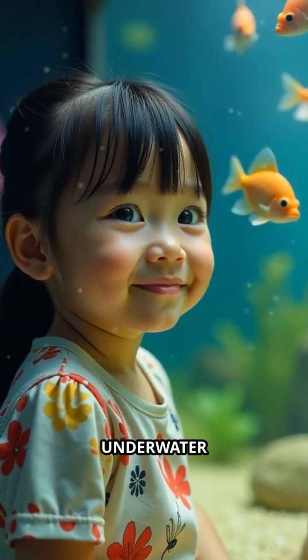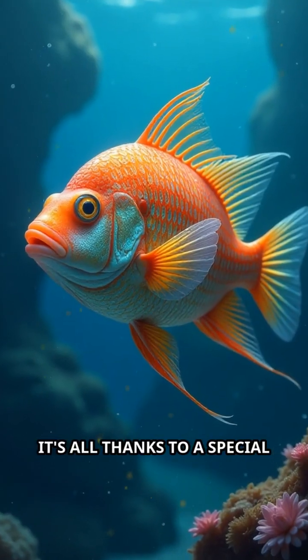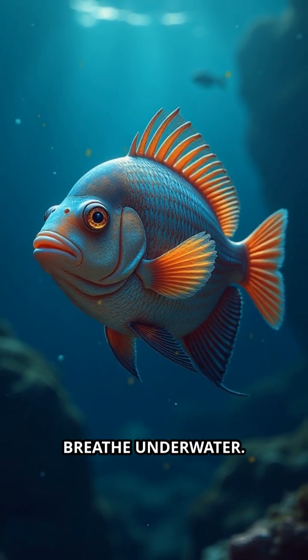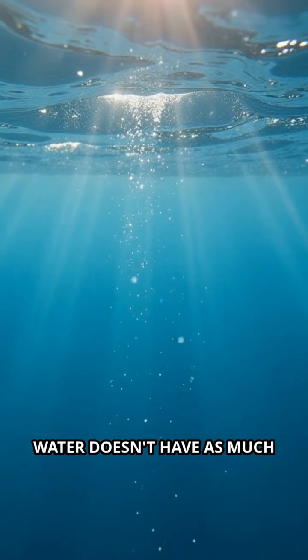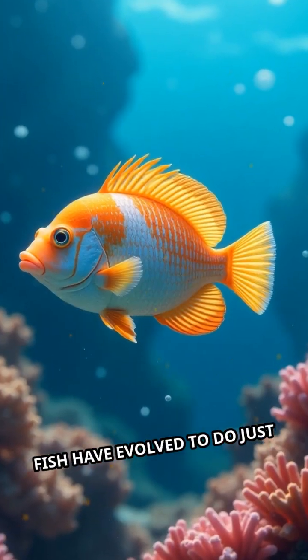Have you ever wondered how fish manage to breathe underwater while we humans need air to breathe? It's all thanks to a special feature called gills. Imagine you're trying to breathe underwater — you'd need a way to extract oxygen from water, because water doesn't have as much oxygen as air. Fish have evolved to do just that.